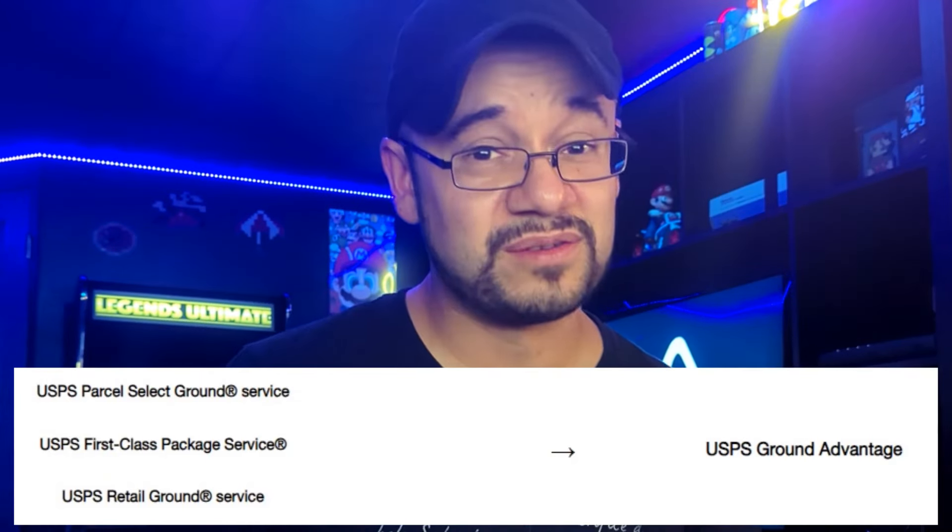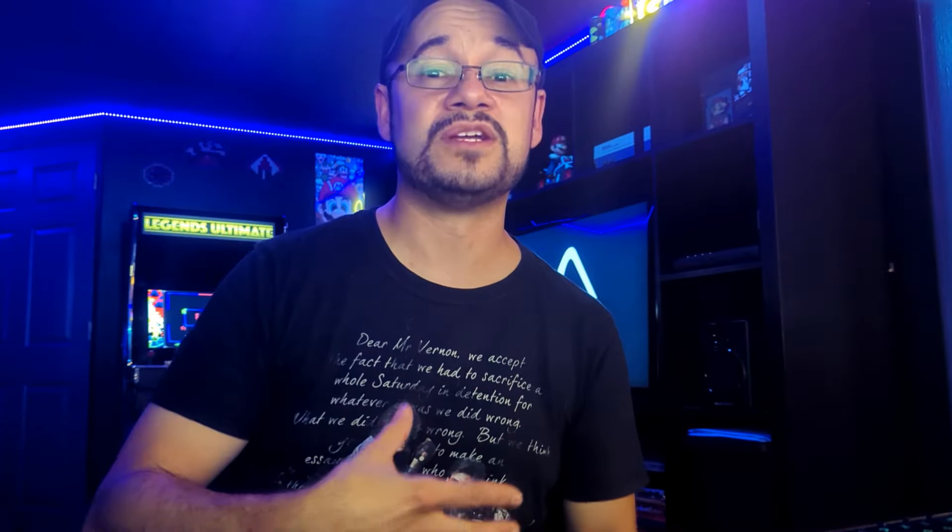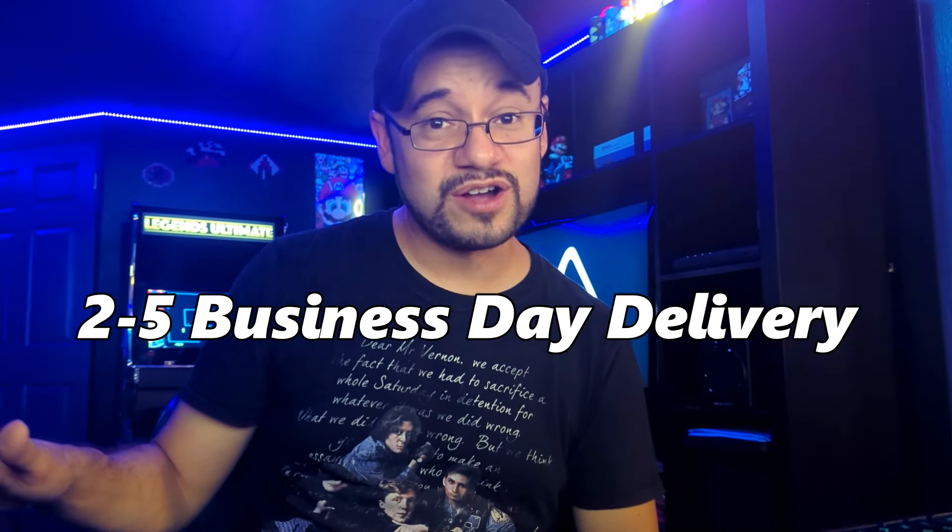Reading the white paper and some of the details that they've put out, it actually seems like this is going to be a good idea. Not only are they taking three services and replacing it with one, they're also offering $100 of included insurance to protect against damage or loss of your merchandise. It's going to be two to five business days for delivery, standard across the board for Ground Advantage. That definitely sounds like an advantage — instead of people having to decide between First Class Package, Parcel Select, and Retail Ground, now you have one choice, it's standard across the board, and we should be seeing some improvements.